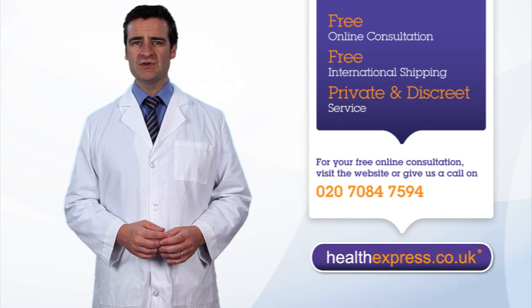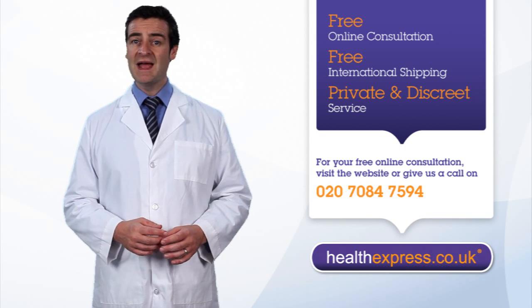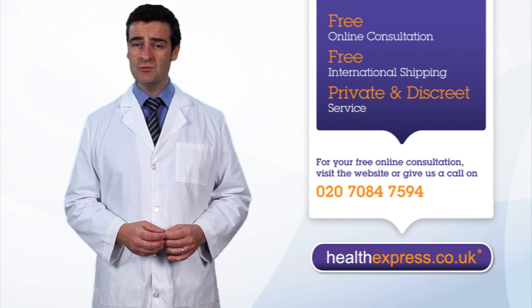Emergency contraception also changes your cervical lining, preventing sperm from entering the womb, and alters your womb lining, making it difficult for an egg to grow should one get fertilized.